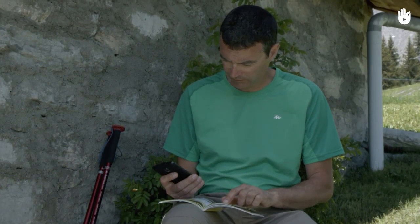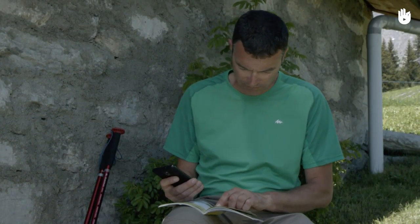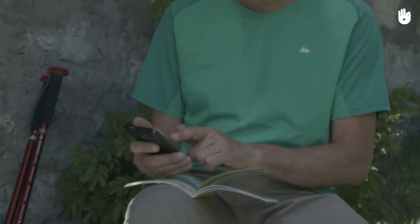First, before the hike. Find out if there are ticks in the region where you're hiking. If the region is infested, change your itinerary.